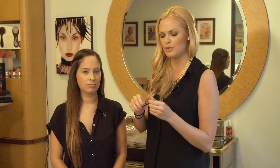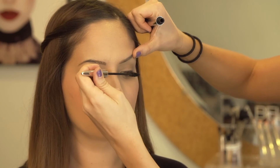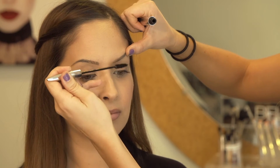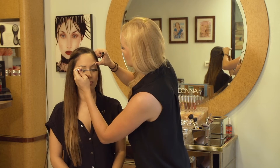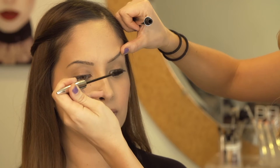Next, we're going to move on to mascara. I like to use a very natural mascara, nothing that is thickening or lengthening. We just want it to be very natural, really light, and just hit the tips of the lashes. We definitely don't want to layer the mascara because when you layer, that just adds more drama to the lashes.